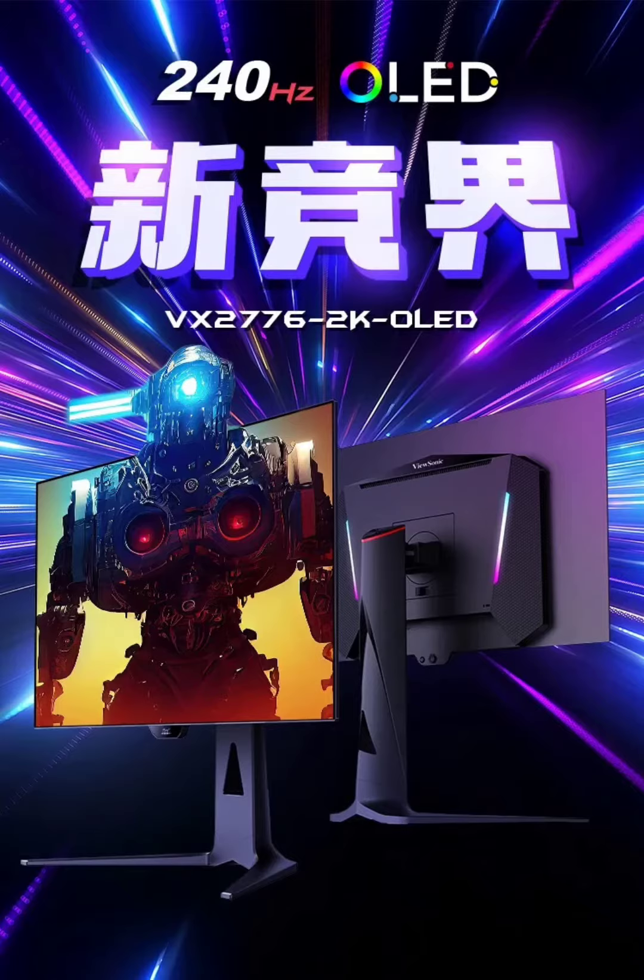The VX27762K OLED features a 2K OLED screen with a resolution of 2,560x1440. It stands out with its high refresh rate of 240Hz and ultra-fast 0.03ms GTG response time, ensuring smooth visuals in fast-paced situations.